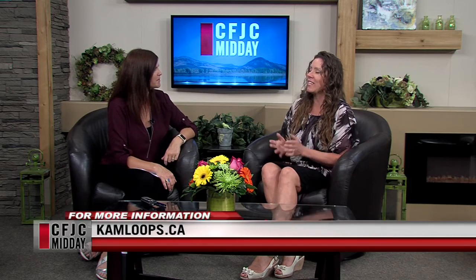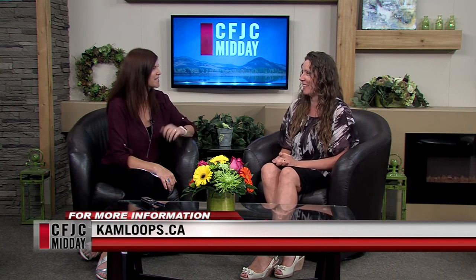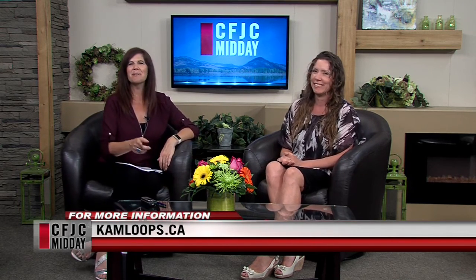Great tips! You guys have a website people can go to for some of these tips — yes, www.kamloops.ca. Alright Jamie, thanks so much for joining us. Thanks for having me. We'll be back in just a moment.